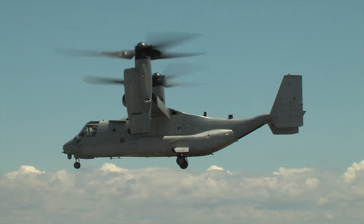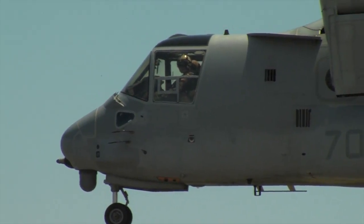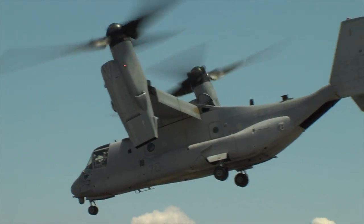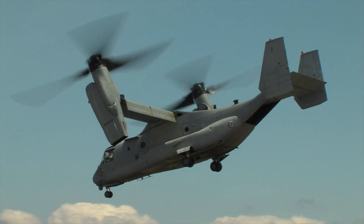NAVAIR and the Navy recognize the potential of additive manufacturing to address operational availability, enhance performance, and reduce cost. We're breaking new ground and it's going to have a very positive effect for us in the future.